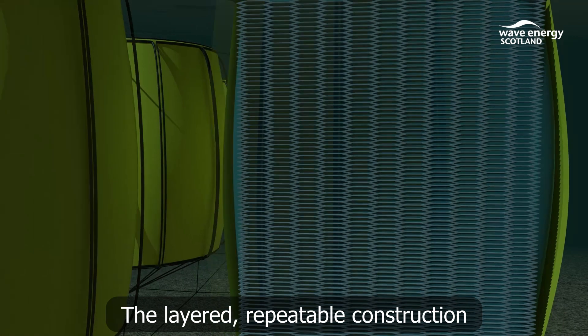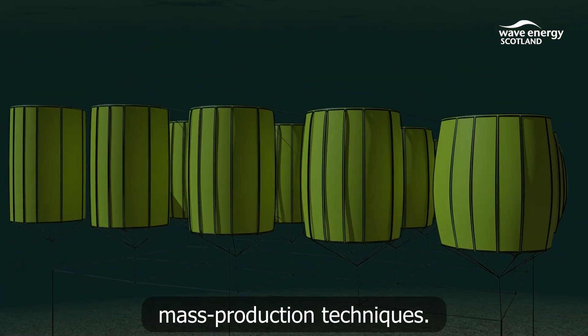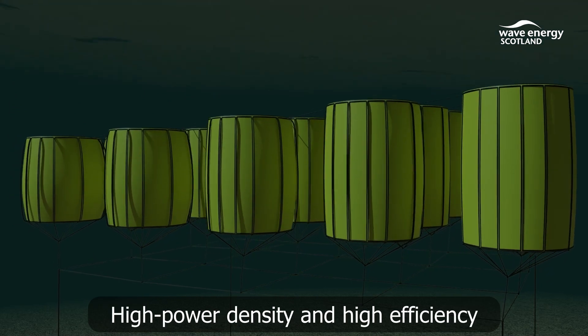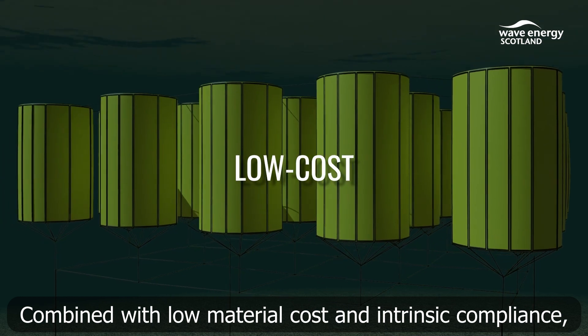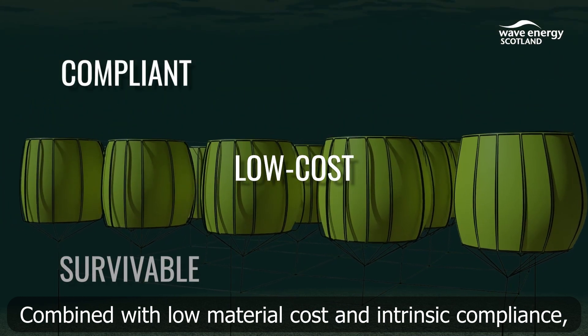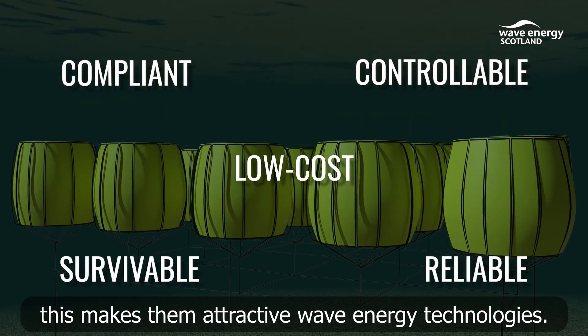The layered, repeatable construction of these technologies makes them suitable for manufacture using mass production techniques. High power density and high efficiency has been demonstrated in lab testing. Combined with low material cost and intrinsic compliance, survivability and controllability, this makes them attractive wave energy technologies.